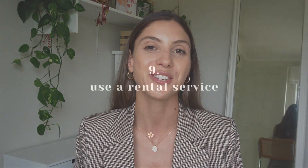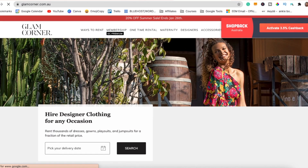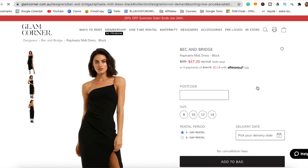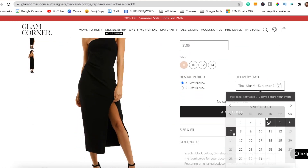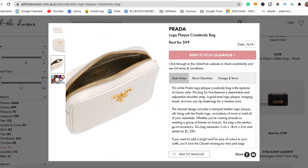Tip number nine to look trendy the sustainable way is to use a rental service. You can be that person who just rents all their special occasion outfits and always ensures that all of their outfits are bang on trend at that current moment. You can also rent designer handbags, which is a really cool trick if you're into that and you want to look extra trendy over the weekend. Renting is just a really great sustainable way to look trendy and stylish.